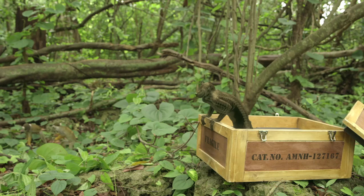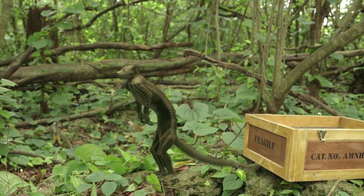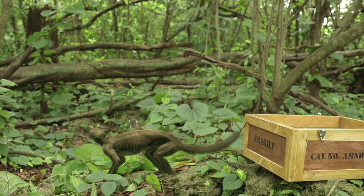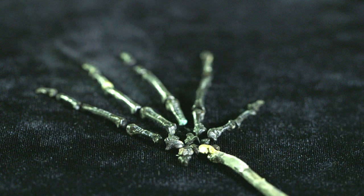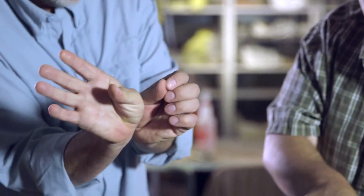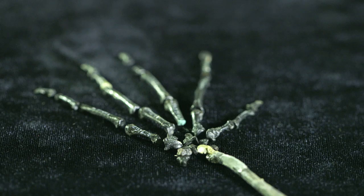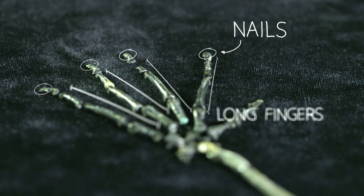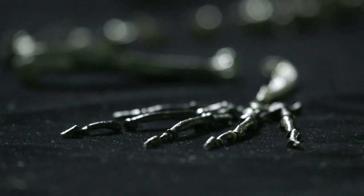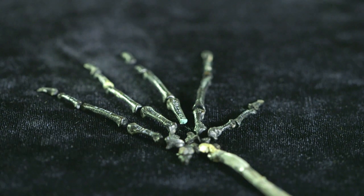Like most modern monkeys, Notharctus was a climber adapted to life in the trees. The evolution of this creature and others like it had a huge impact on one of the features that most defines us — our hands. The thumb is divergent; it forms an angle with the index finger, showing it could bring its thumb into opposition with the rest of the digits. Notharctus also has long fingers and nails instead of claws. This is one of the first times in the fossil record that we see a hand that looks like our own — the hand of a primate. It's a turning point in the history of the human body, an anatomical change that would eventually let us shape the world around us.